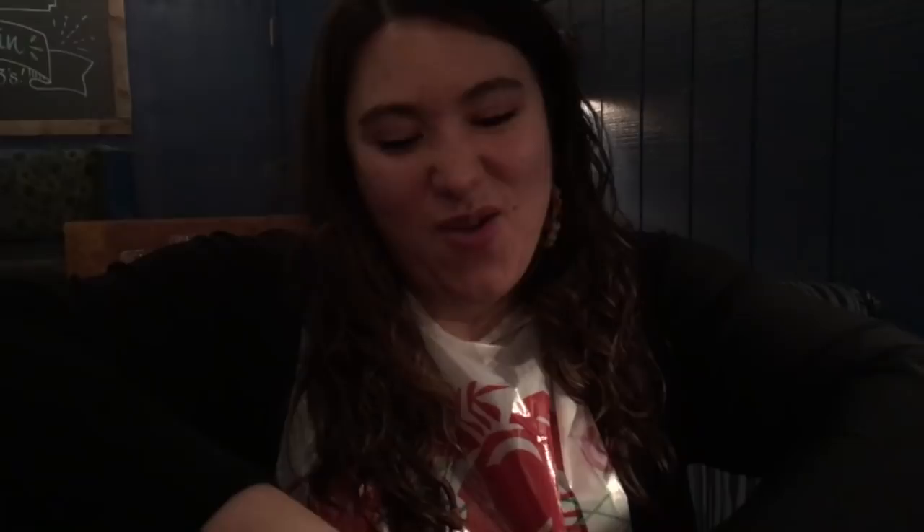So I already ate one lobster. They brought me a lobster that was smaller than the one I ordered, so then they ended up bringing me a second lobster. Good thing I know how to — when you grow up in New England, you know how to crack a lobster. You've got to crack all down the spine to get it open. It turns out to be a lot easier to eat two lobsters than I'd thought.